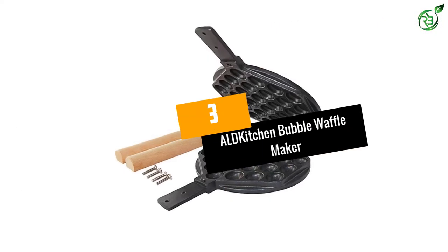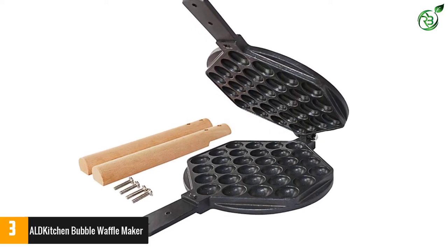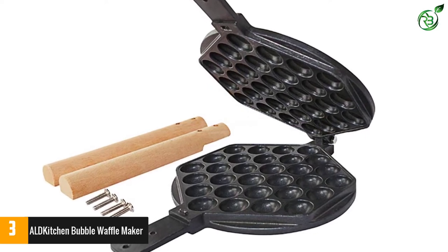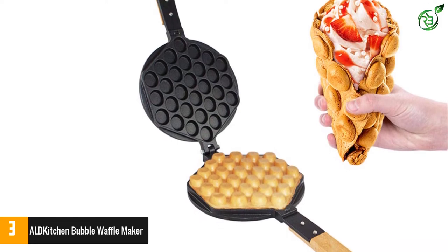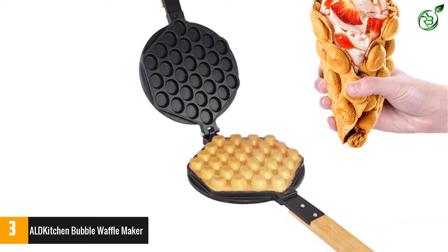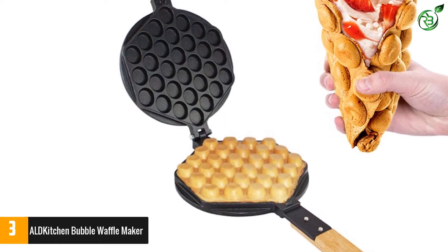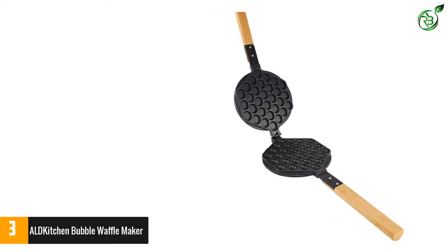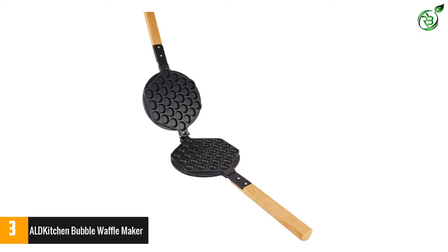Number 3: Auld Kitchen Bubble Waffle Maker. With a maximum power rating of 1400W and a voltage rating of 110V, this waffle maker from Auld Kitchen ensures a hassle-free cooking experience. The first thing you will find interesting is its construction — it comes with a high-quality stainless steel body, making it waterproof as well as rust-proof, so this waffle maker will serve you for ages to come without any issue.